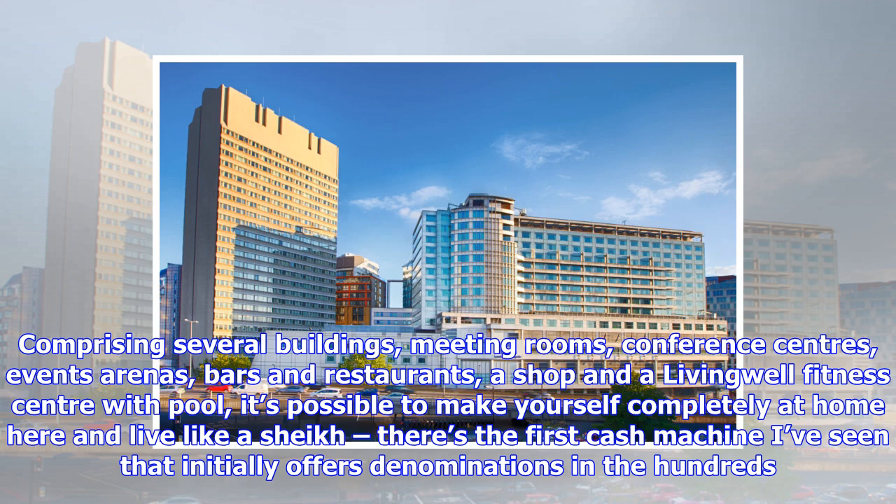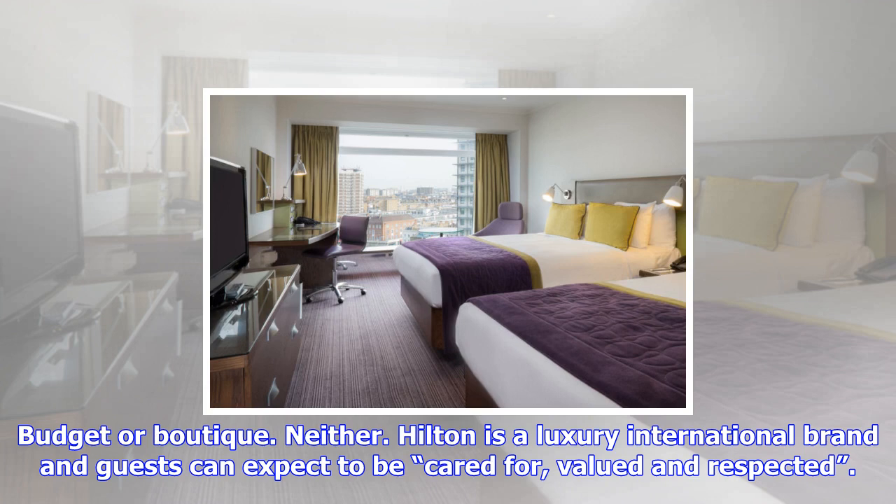Budget or boutique? Neither. Hilton is a luxury international brand and guests can expect to be cared for, valued and respected. Though the interior decor is such that you could be staying anywhere in the world.